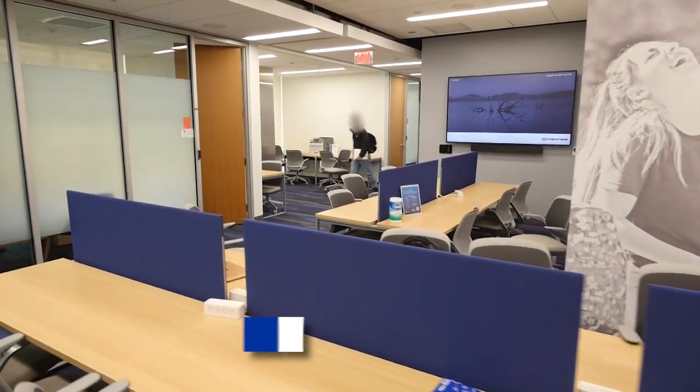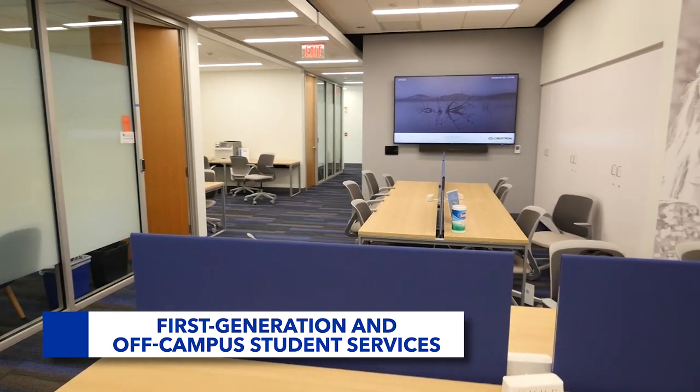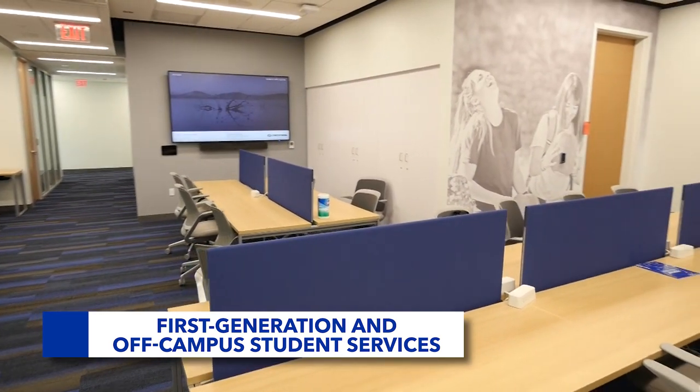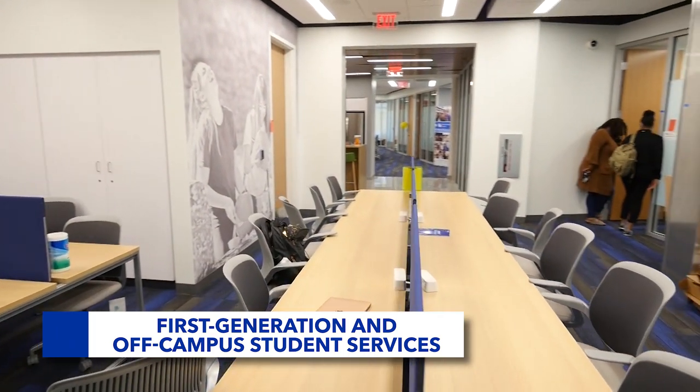UK First Generation Student Advising provides important resources for students who are the first in their families to navigate college. Dedicated advisors collaborate with other campus offices and advocate for first gen students within their colleges to help support their success.